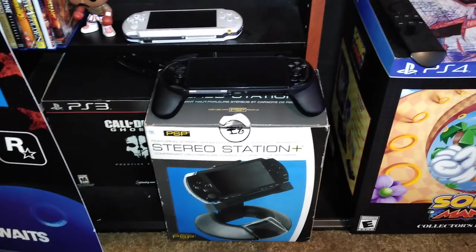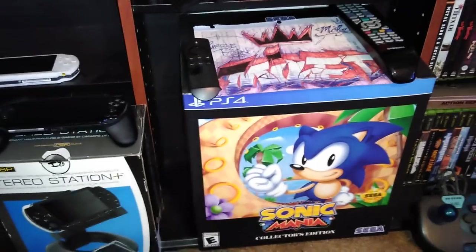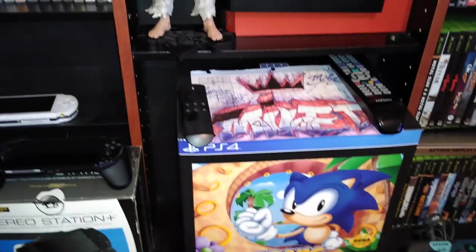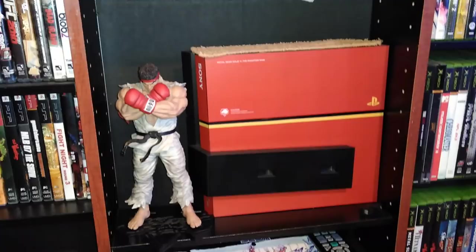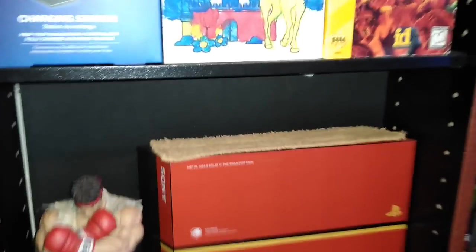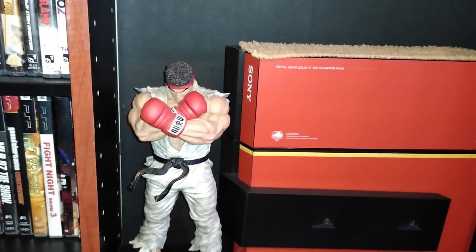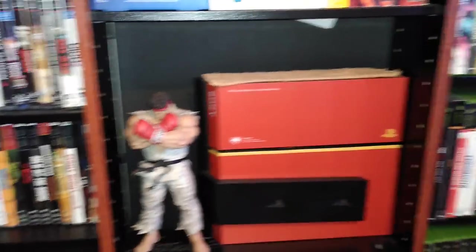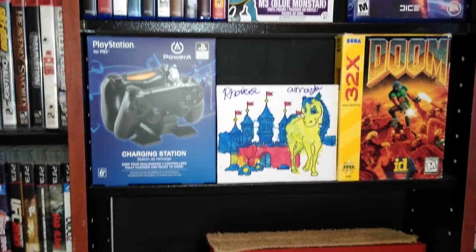There's the PSP charging station and dock with speakers. There's my PS4 Sonic Mania with the statue inside — I did an unboxing of that. My Metal Gear Solid PS4 is going for so much money, that's why I keep it here. Someone asked why I have a towel in there — most collectors know game rooms get very dusty, so the towel keeps dust out of the console.